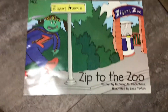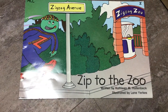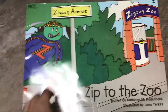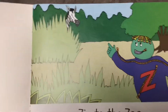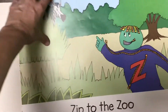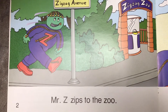Do you see Mr. Z? There he is. He's on Zigzag Avenue, and he's heading for the Zigzag Zoo. I wonder what he's going to see at the Zigzag Zoo. Mr. Z zips to the Zoo.